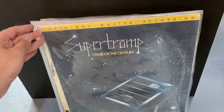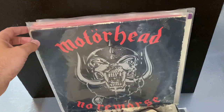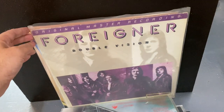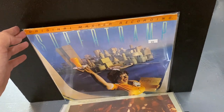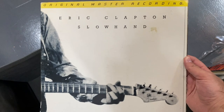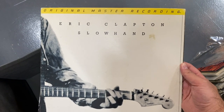We got Supertramp Crime of the Century, Lace and Whiskey by Alice Cooper, Motörhead No Remorse, MoFi I Robot, MoFi Foreigner Double Vision, MoFi Supertramp Breakfast in America. And then two more I pulled — this is an Eric Clapton Slow Hand MoFi, which is near mint and goes for a lot of money.